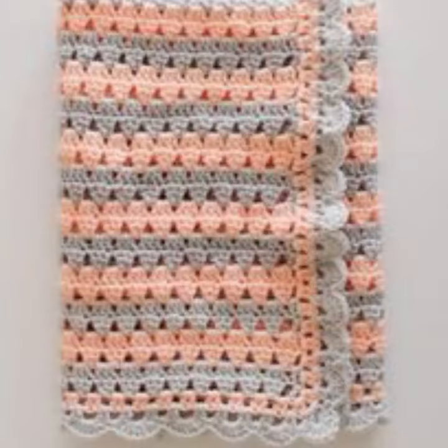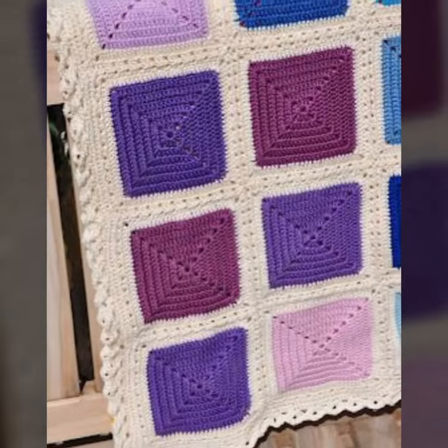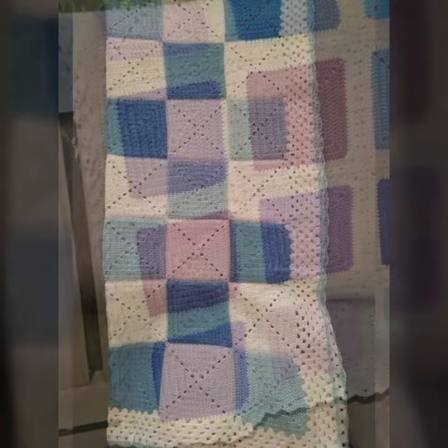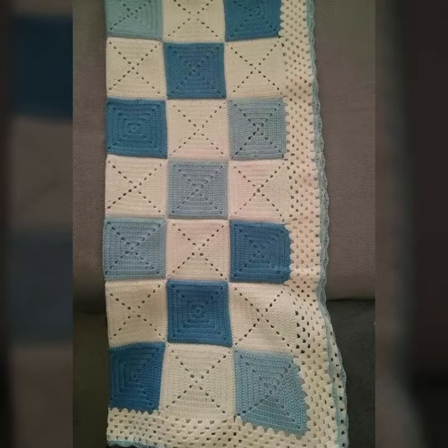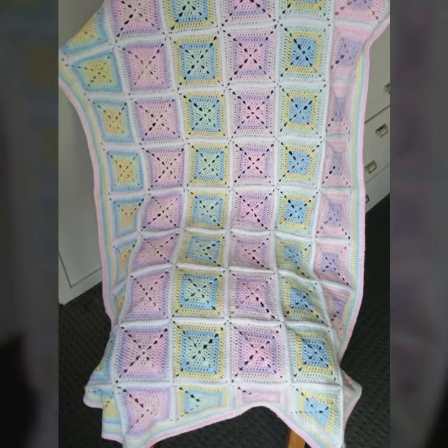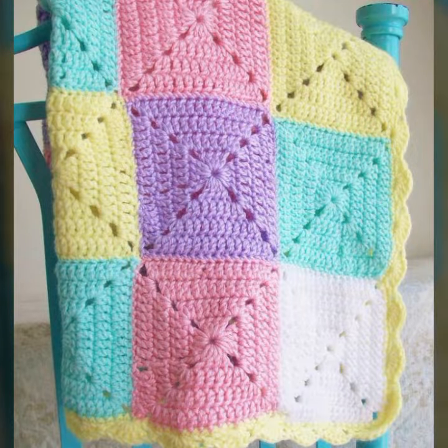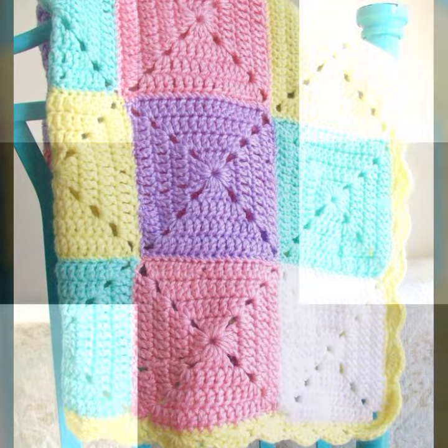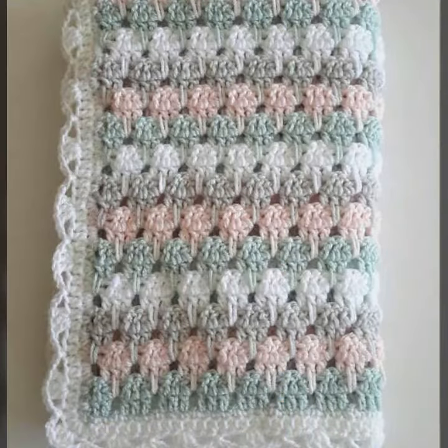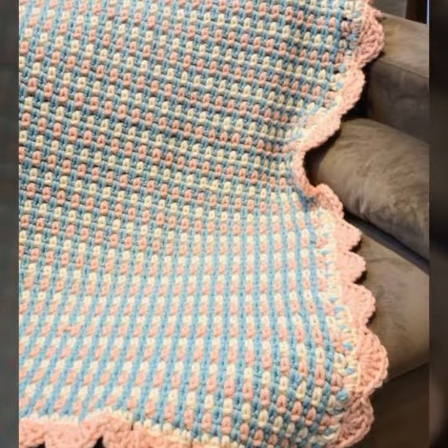So friends, how are you? I'm fine, I hope you are enjoying the best condition of health. I am back again with the most stylish, most demanding collection of baby crochet blanket patterns — new designing ideas for your sweet babies. You can see every type of blanket, including stylish and needed patterns, in this video.